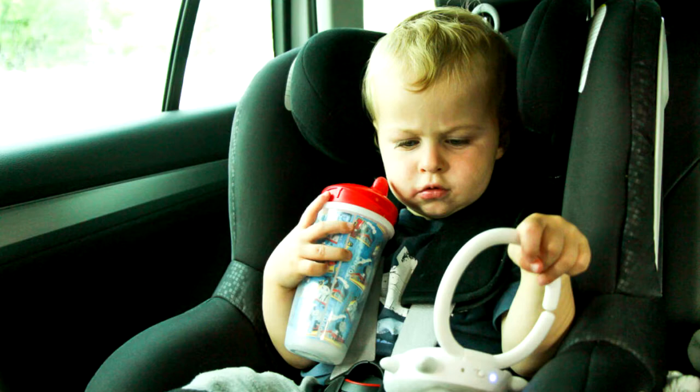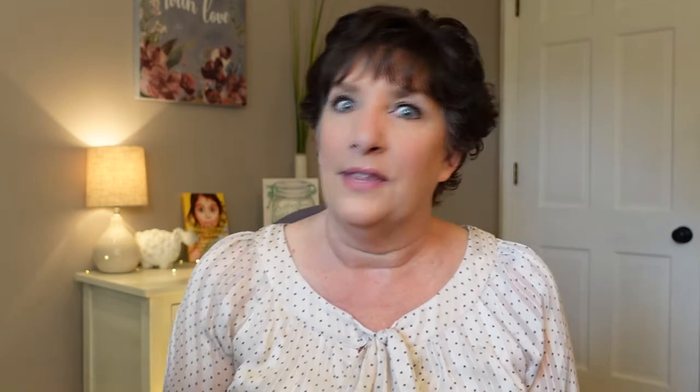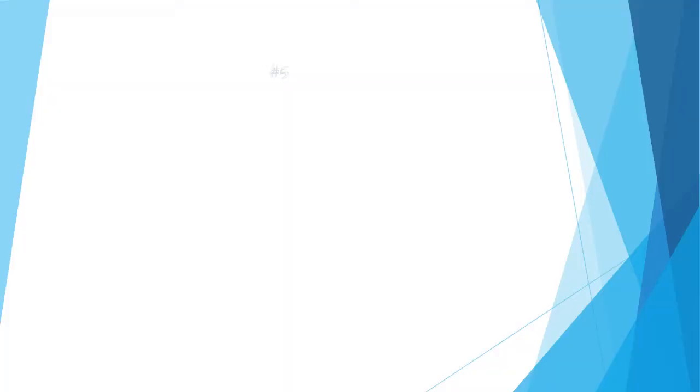Number four: bring tethers. Especially if you have little ones with toys, sippy cups, or binkies, tethers save lots of fussing. They will keep you from stressing when your child drops something and you can't reach back to pick it up. These also save you from losing things under the seats, in between the seats, or behind the car seats. Tethers are great.